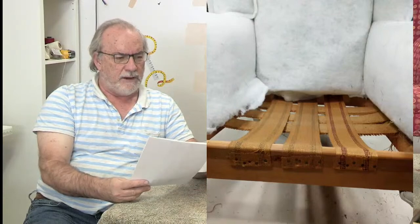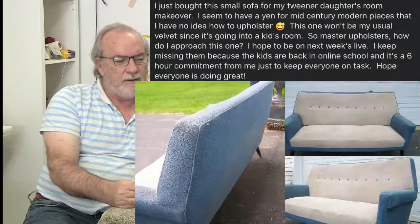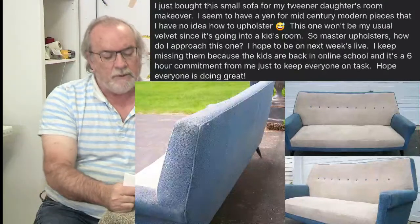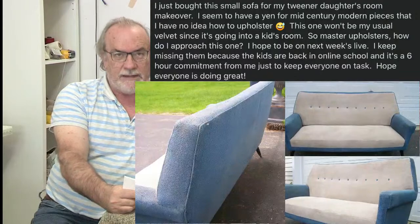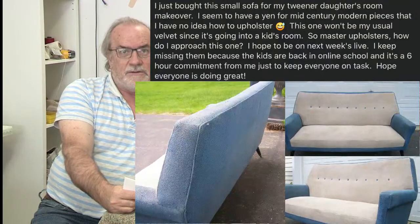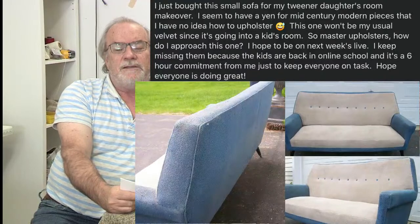Erica says she just bought a small sofa for her tweener daughter's room. She says: I seem to have a yen for mid-century modern pieces that I have no idea how to upholster. Mid-century furniture in its simplicity is not easy to do. When they design mid-century furniture, they have engineers engineering it and they prototype many times before they get to the desired manufactured piece. So as an upholsterer, you're the person designing the templates and engineering it — and they're all different.